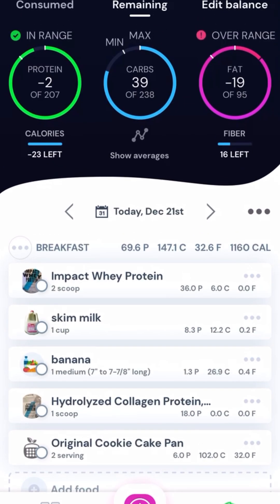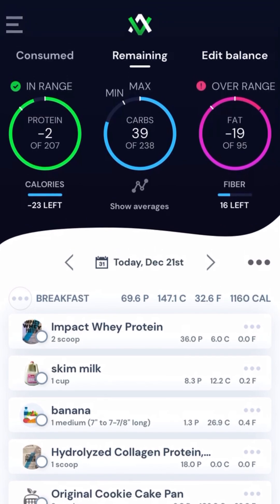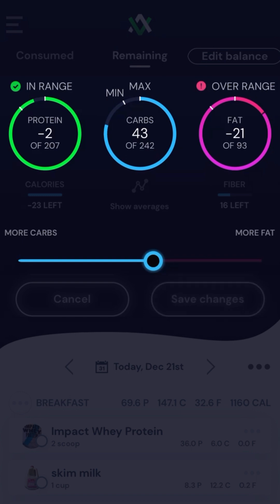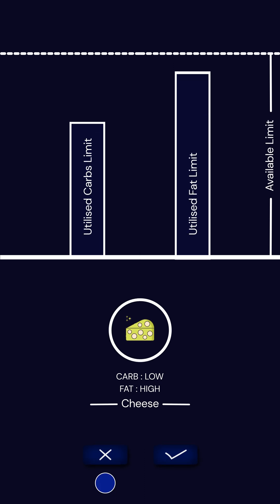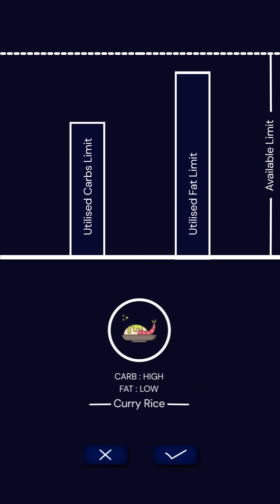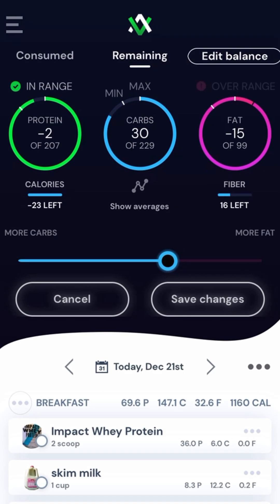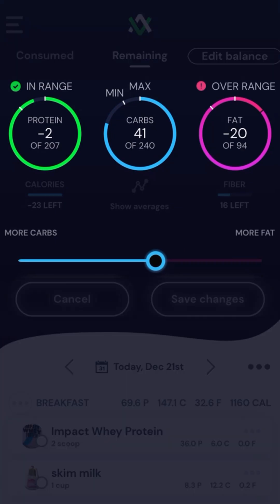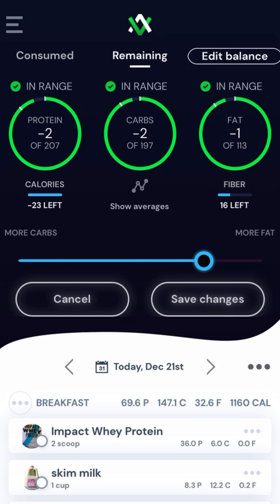We believe that flexibility is the key to success, so we also added this ultra convenient edit balance tool. I use this almost every day. It allows me to borrow fat from my carbs or carbs from my fat, which is super helpful if I find myself blowing through one but being way short on the other. By using the edit balance tool I'm able to swap some of those remaining carbs for fat to get myself back right in range.